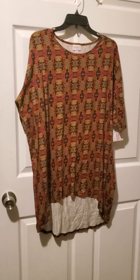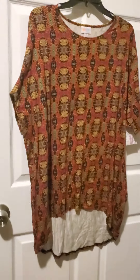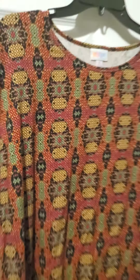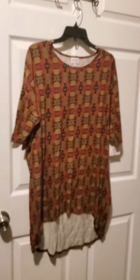Here we have number seven. Number seven is an Irma in a size medium. The pit to pit on this is 25 inches. It's a nice autumn print, very, very cute. It is also tunic length. That was number seven.